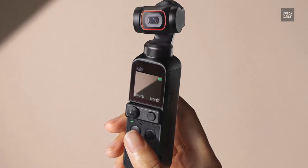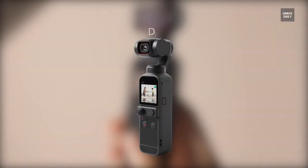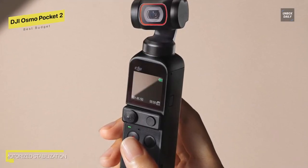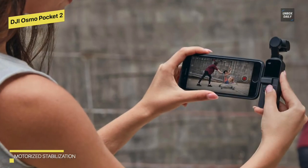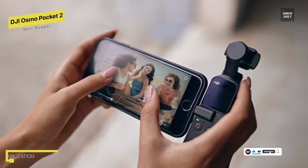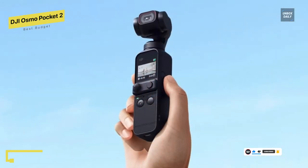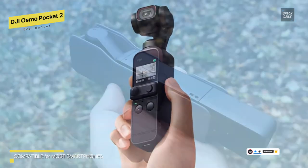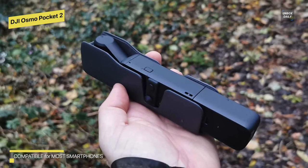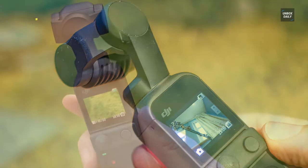Best budget: DJI Osmo Pocket 2. This is a vlogger-targeted handheld camera that replaces the DJI Osmo Pocket. Like its predecessor, it has an integrated three-axis gimbal that provides exceptional image and video stabilization. It's also lightweight and portable with various frame rate options. It can record and play back video at up to 60fps in 4K and full HD, and has a high-speed recording setting in full HD at 120 to 240 frames per second for slow motion playback. However, its overall video quality is adequate and it gets pretty hot when in use, especially when shooting in 4K.